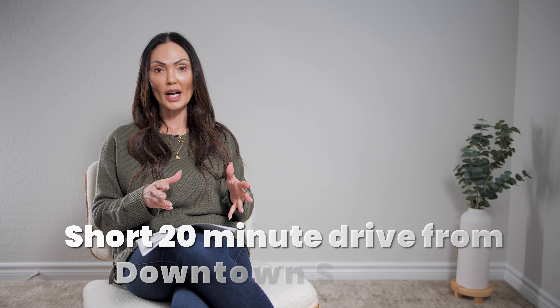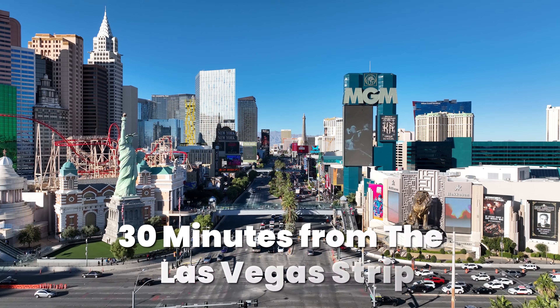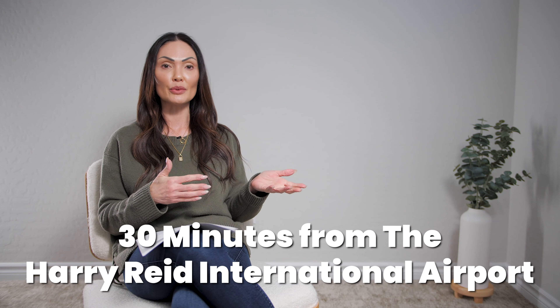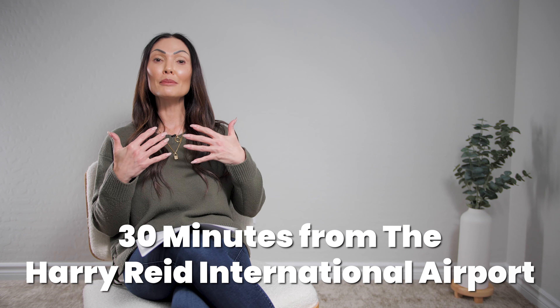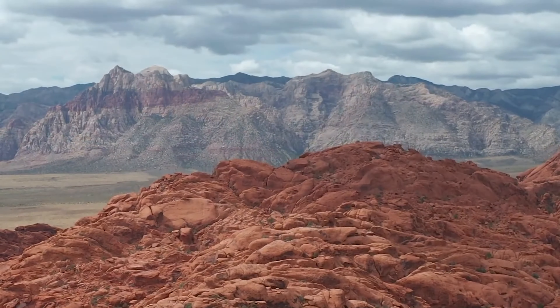The Reserve at Red Rock Canyon will be just a short 20-minute drive from the heart of Summerlin, downtown Summerlin, and the same distance to the nearest grocery stores. You can expect to drive about 30 minutes to the heart of our city center, the Las Vegas Strip, and also 30 minutes to the Harry Reid National Airport. But to me the best part about this community is that it is right in the heart of Red Rock Canyon preserve.